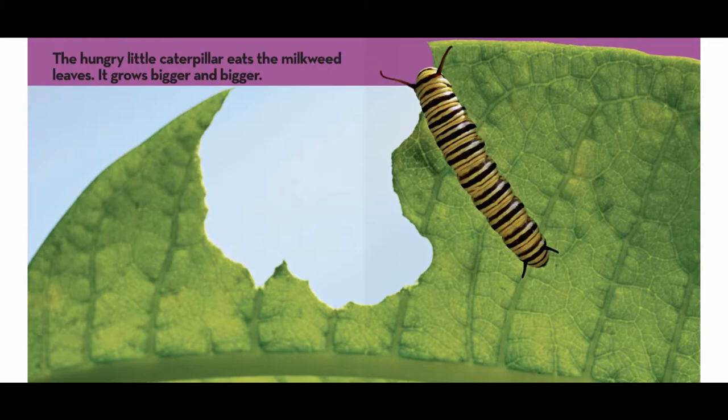The hungry little caterpillar eats the milkweed leaves. It grows bigger and bigger.